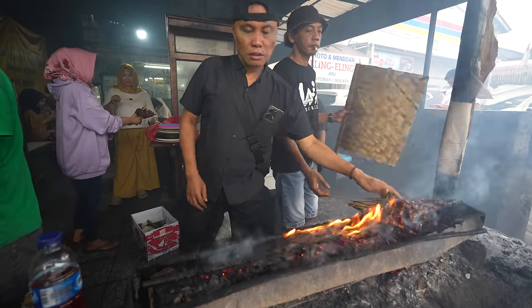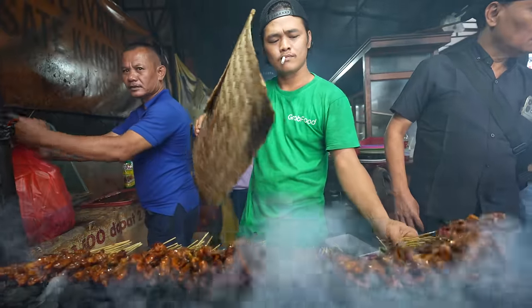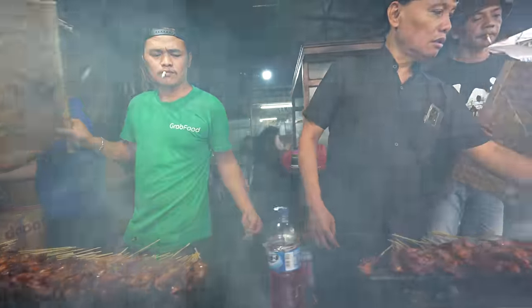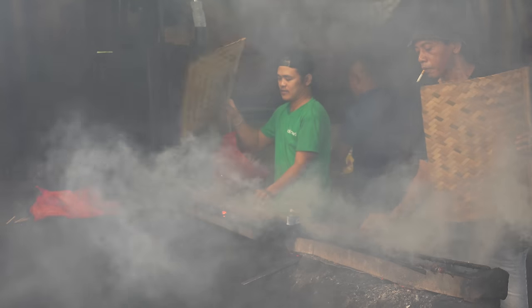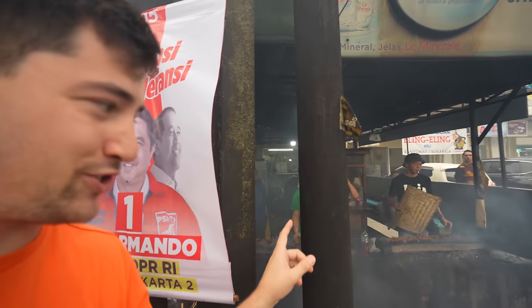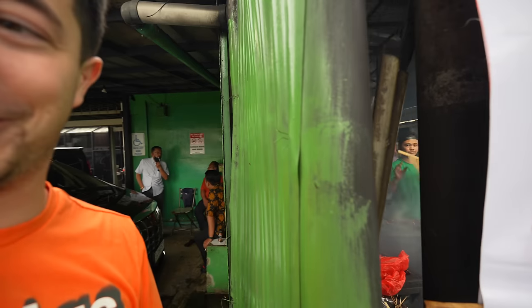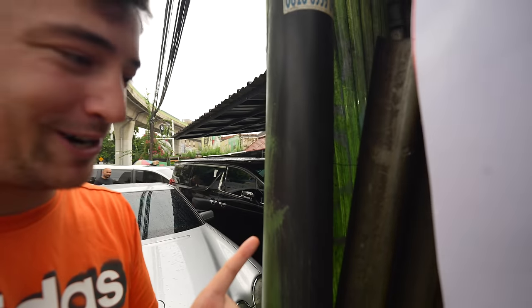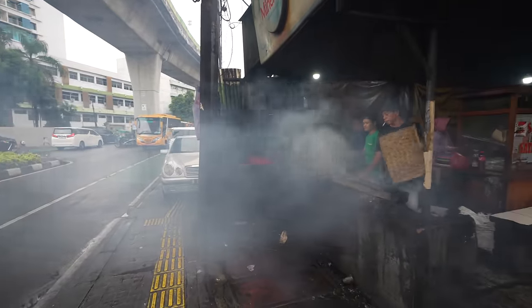I definitely need a shower after this because I am gonna smell like smoke until I shower. This place is so ridiculously smoky that everything in proximity has been completely covered in soot. Like this pole right here — it looks like it's a black pole, but you can actually see it used to be green, but now it's completely turned black from the smoke of the satay. This is the smokiest spot so far, by far.